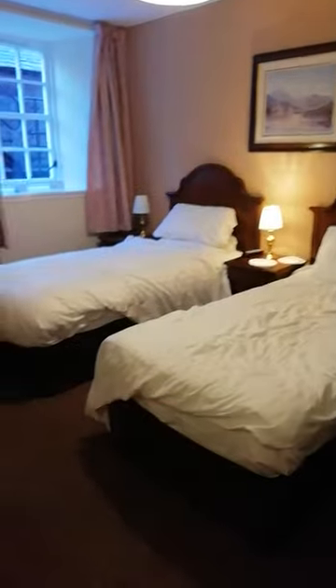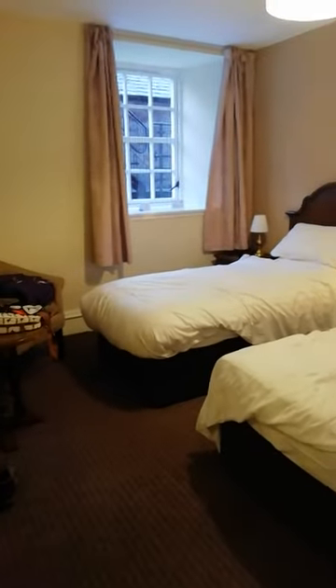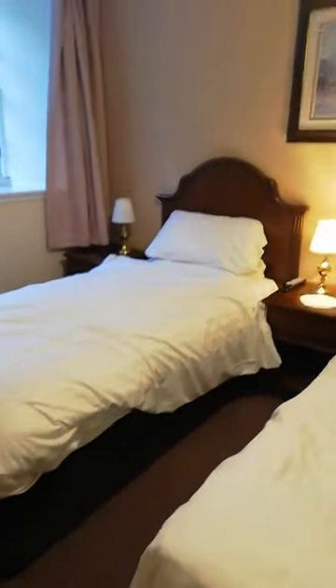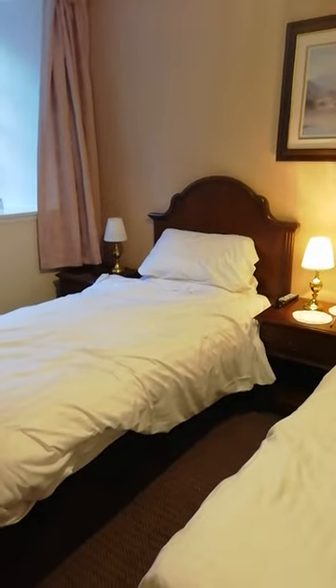Back into the main part of the bedroom — it's quite a good size room for a twin bedded room, with nice comfy beds, nice comfy duvets, and two pillows on each bed, which is always good.